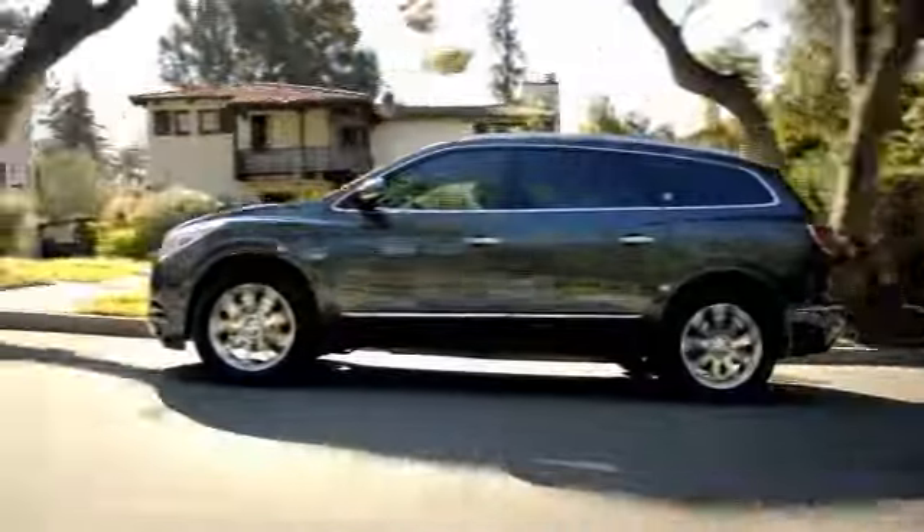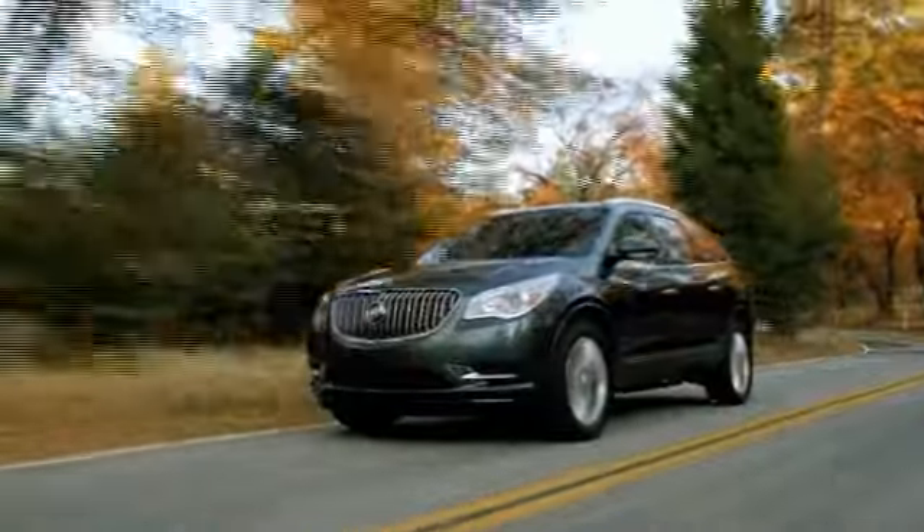And right now we're making ownership easy and affordable. Check out the special offers on this page and drive one today.